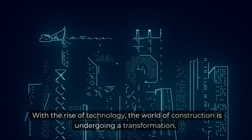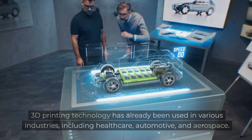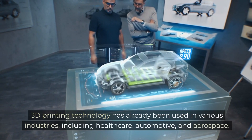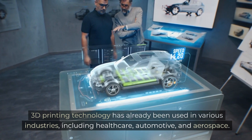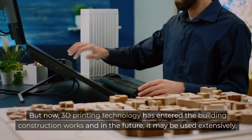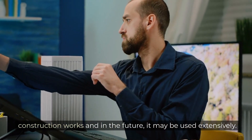With the rise of technology, the world of construction is undergoing a transformation. 3D printing technology has already been used in various industries, including healthcare, automotive, and aerospace. But now, 3D printing technology has entered the building construction works and in the future, it may be used extensively.